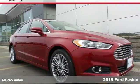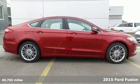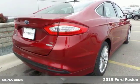It's a 2015 Ford Fusion. The technology in this midsize sedan does everything from making your drive more convenient to protecting you and yours.